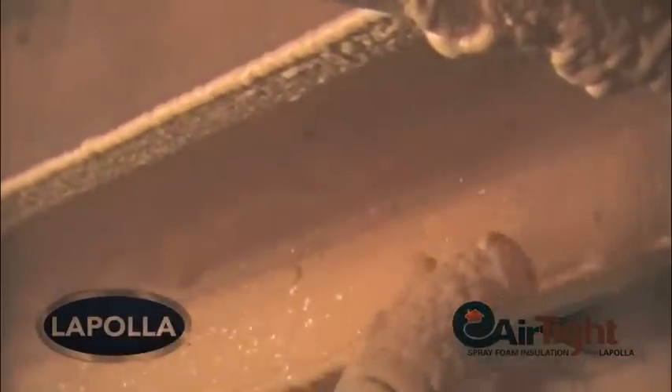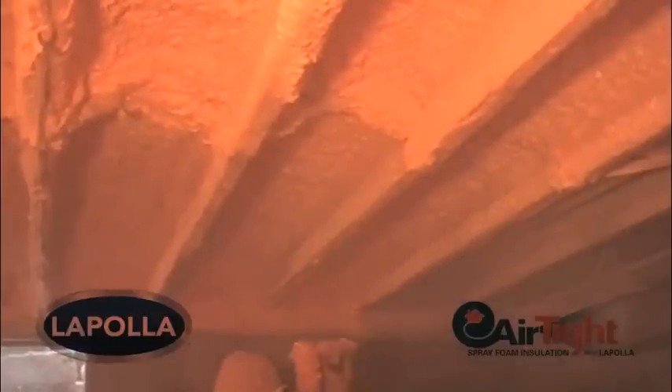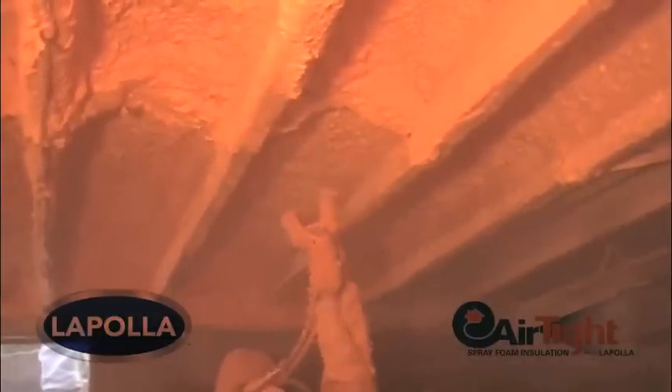Although this technique makes the application a bit more messy, it also makes for a fully insulated, monolithic, airtight floor insulation system free of any thermal breaks.